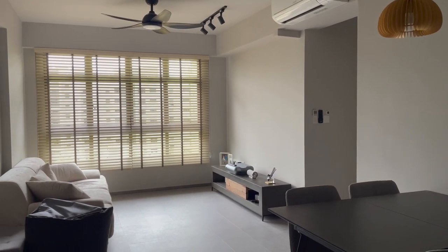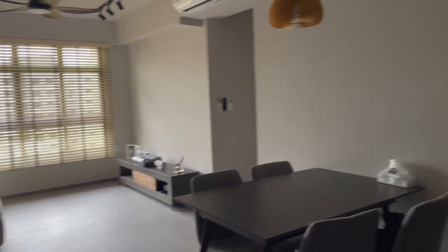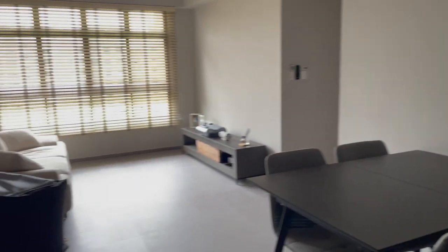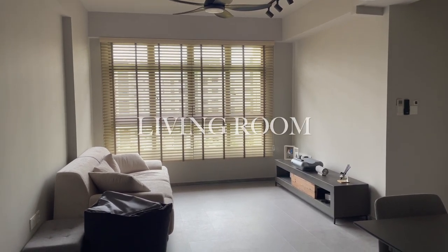Hi everyone, welcome back to another video. Previously I shared some renovation tips of the kitchen area, the service yard, and the corridor area. This time I'll be sharing renovation regrets and renovation tips of the living room area.